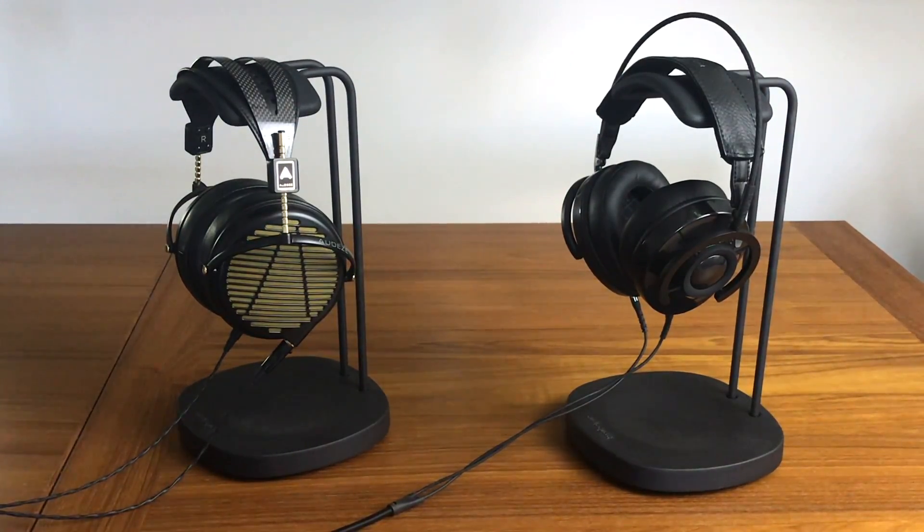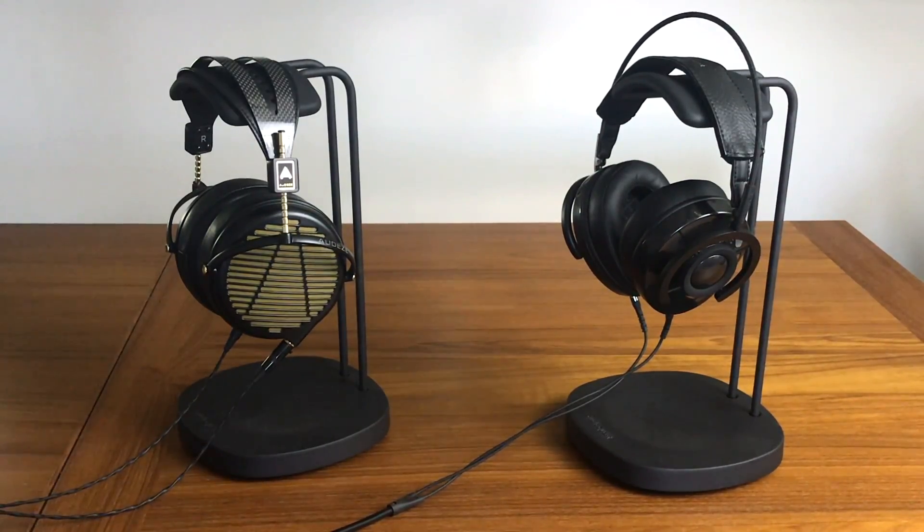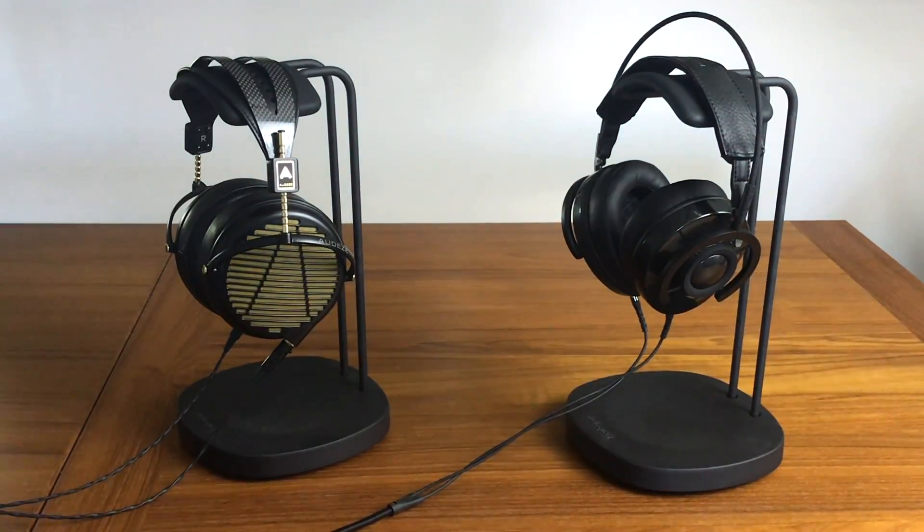One of the main differences is where they're made. The Audeze headphones are made in California, whereas the AudioQuest headphones were designed in California but are actually made in China. That being said, the AudioQuest headphones at $400 do have a really excellent build quality.